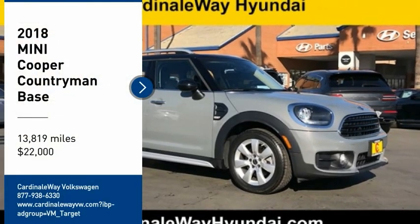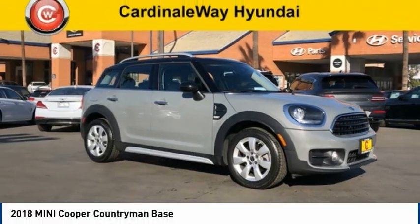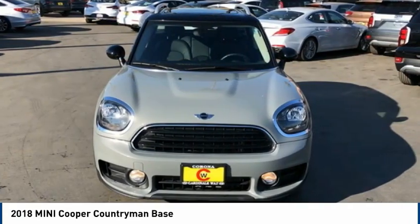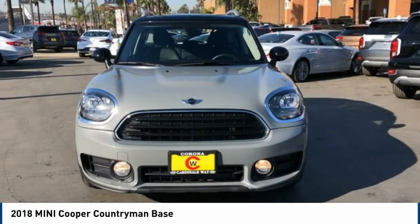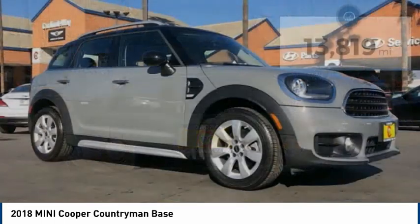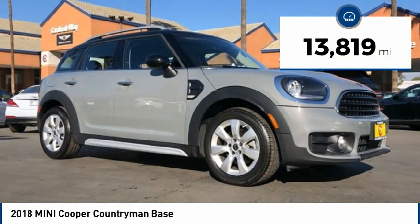You are going to love the 2018 Cooper. Agile handling and quick, precise steering make the Mini Cooper lots of fun to drive. The cabin is roomy with plenty of front leg room and is priced below $25,000. This vehicle has less than 15,000 miles.